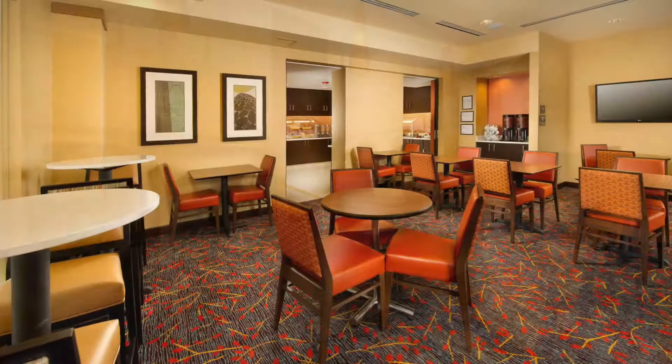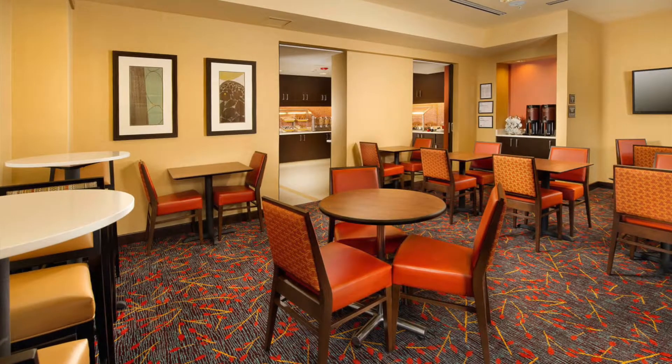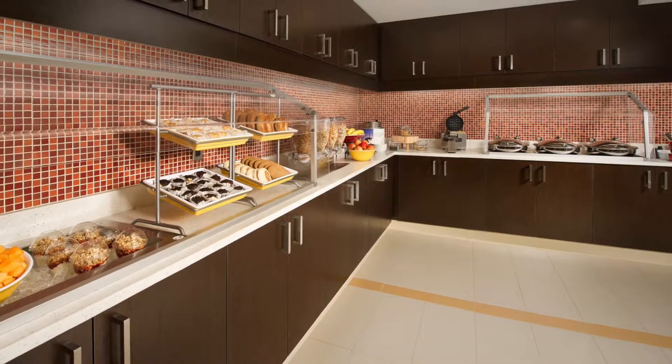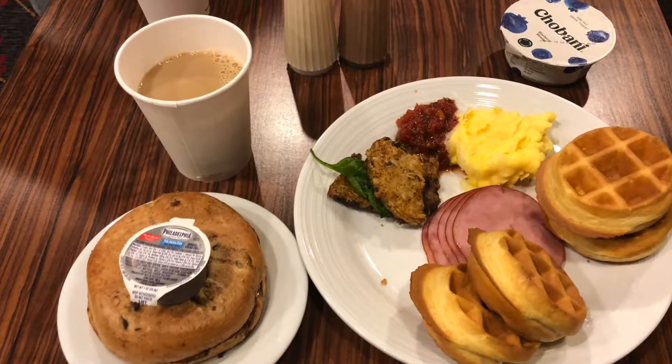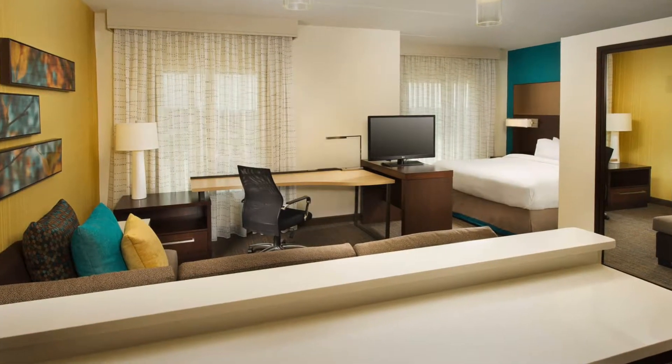The breakfast there was actually one of the highlights of the stay — it was really good and you can really stock up. Of course, the rooms are extended stays, so you've got your own little kitchen, seating area, and TV.